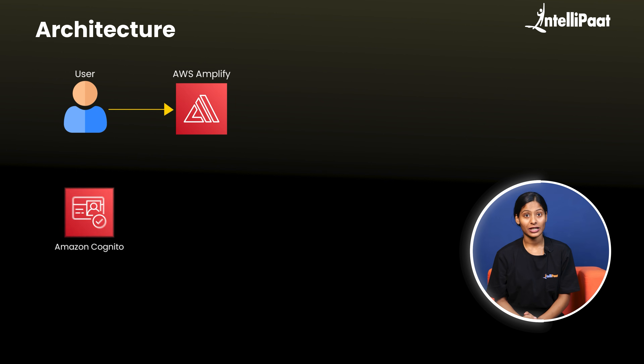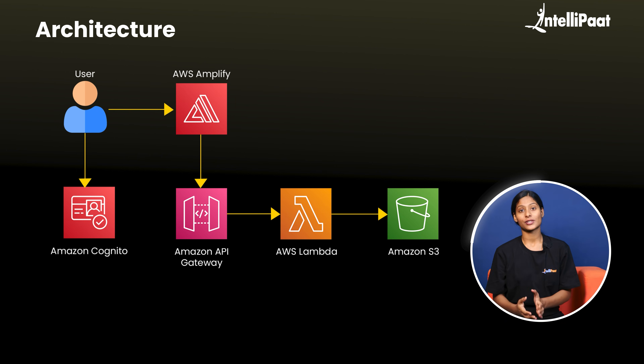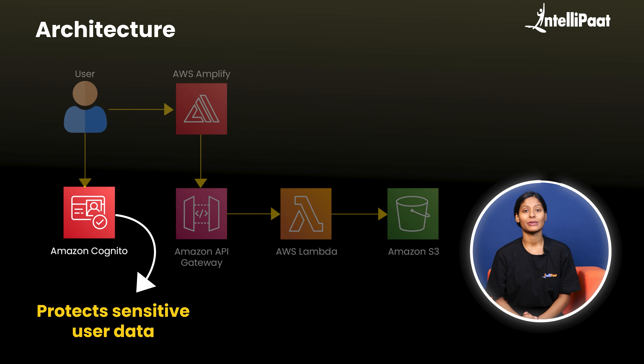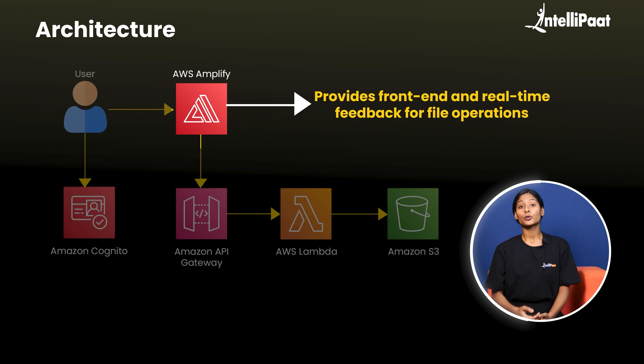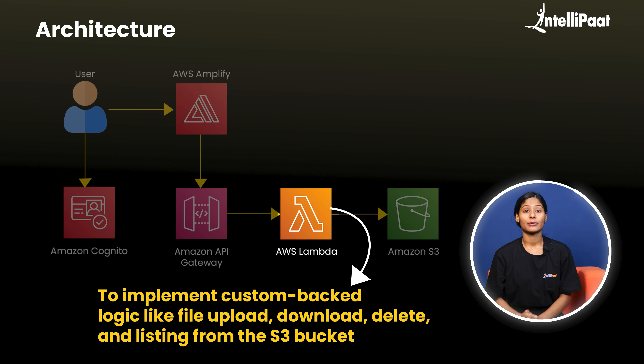If you put all these requirements together, then this architecture would look something like this in AWS. To start with, set up Amazon Cognito to ensure that sensitive user data remains protected. For storing the user data, you can utilize S3 buckets' secure and large storage capabilities. Next, to provide a user interface and real-time feedback for file operations, incorporate AWS Amplify. Add AWS Lambda for custom backend logic such as file upload, download, delete, and listing from the S3 bucket.